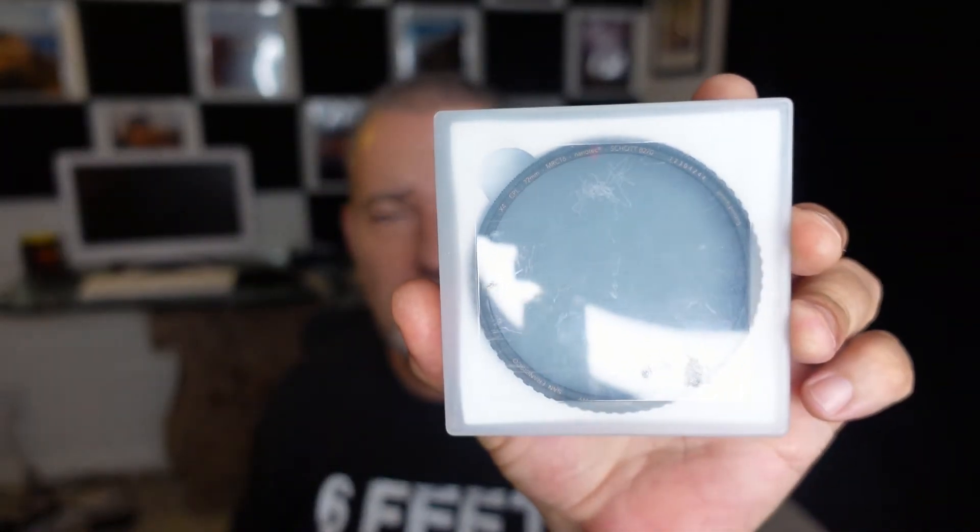Two other filters I keep in my bag are a polarizer — also made by Breakthrough Photography — which I mainly use to take the glare off the top of the water. And then I have this Tiffen circular color graduated filter. I don't use it anymore — it's basically for making your sky a little bit darker when the foreground is bright — but I can do all that in Lightroom now. So it's just a waste of space in my bag, if you ask me.